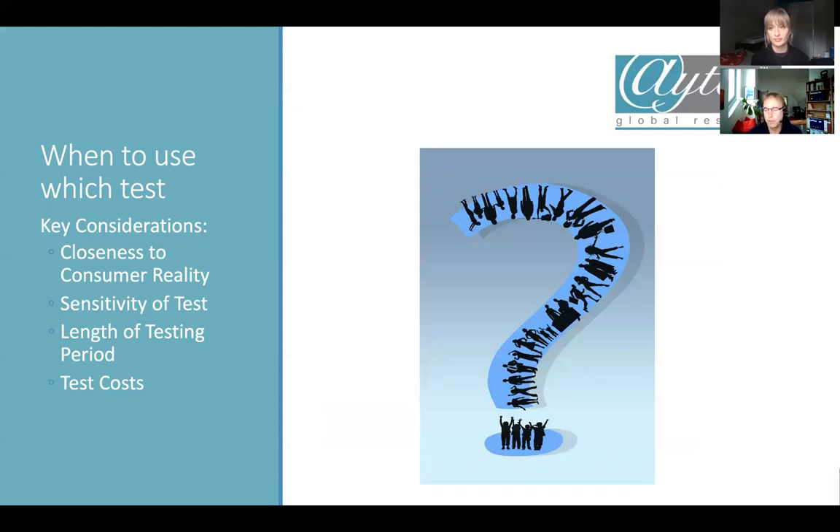When do you use which kind of test? As with most market research, it's a bit of an art and a bit of a science, and there are lots of things to consider. Key considerations are: how close is it to consumer reality — one of my guiding principles has always been to test as close to consumer reality as possible, because that's what counts in the end. How sensitive is the test? How long is the test period? And what about the test costs?